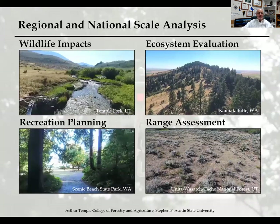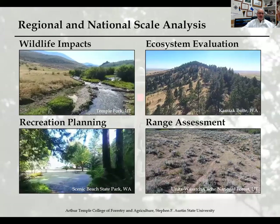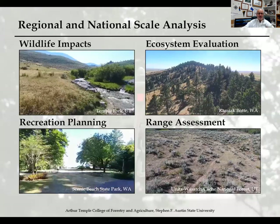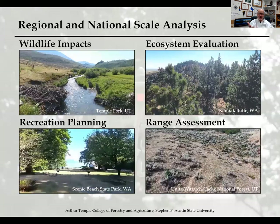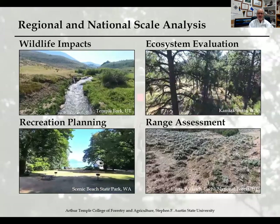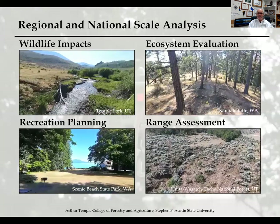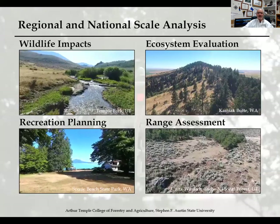The bottom left is a recreation planning shot at Scenic Beach State Park, west of Seattle toward Olympic National Park — showing our recreation majors how different places look from location to location. The range assessment in the bottom right shows students the open range, with visible cattle trails, and zooms out to show how different tree ecosystems grow differently in arid versus wet environments. It's a highly useful tool.